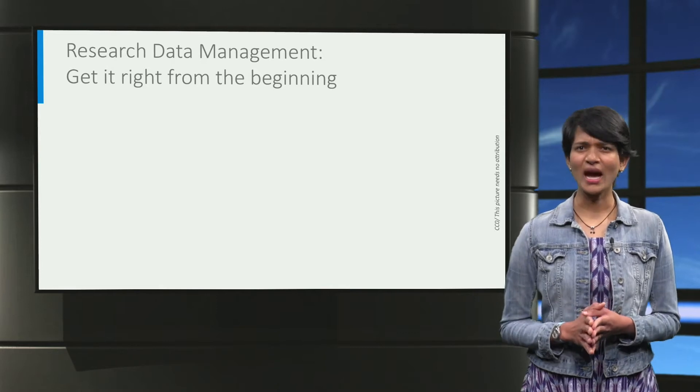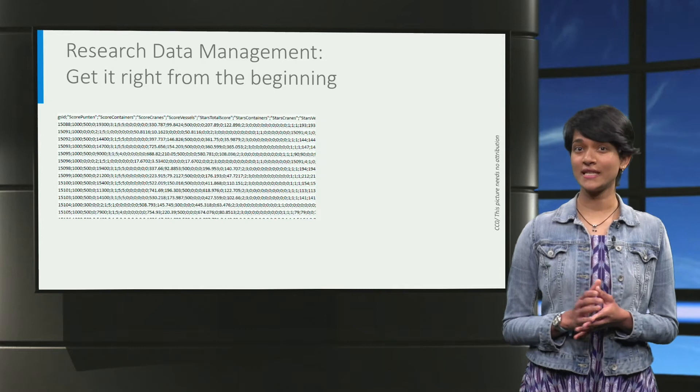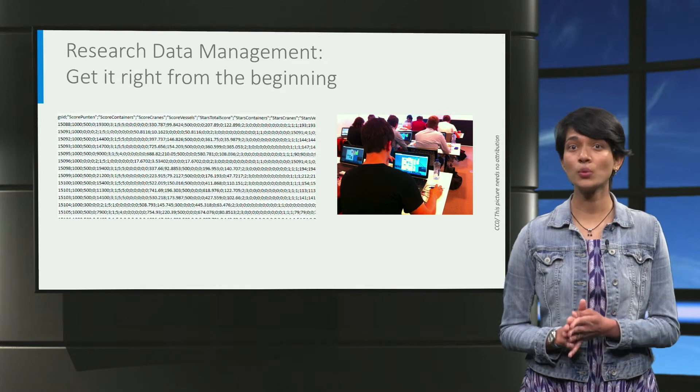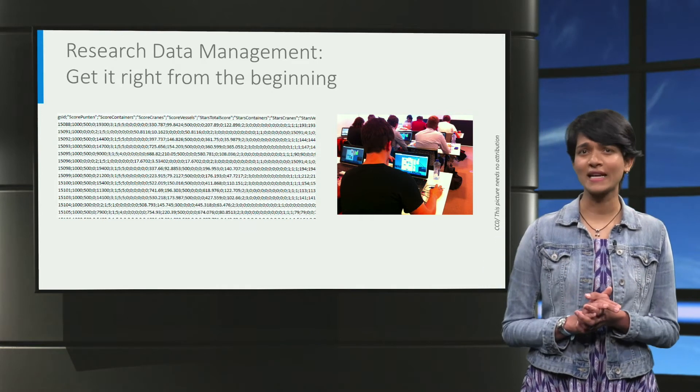During my PhD, I had to collect and analyze different types of data — quantitative data from gaming simulations and qualitative data from interviews and videos. I often struggled with managing these diverse and disconnected datasets.